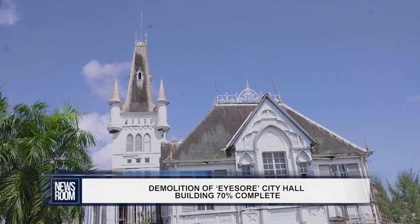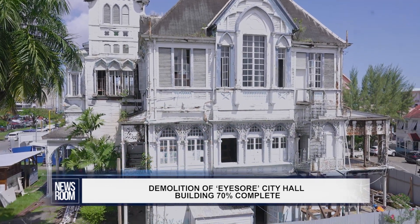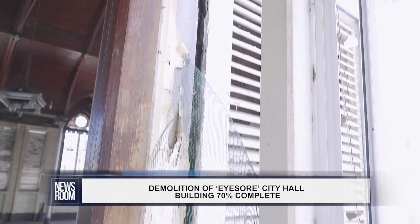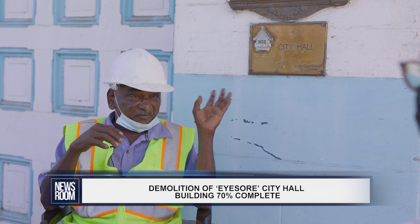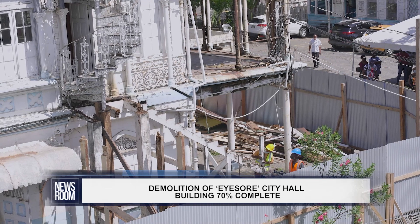The City Hall building was once deemed Victorian exuberance in timber, but years of neglect left it in a dilapidated state and branded an eyesore. The newsroom spoke with the project manager at the site, Ramneris Somar, who shared that minor structures inside the building have already been demolished.